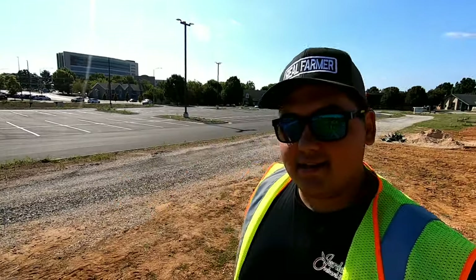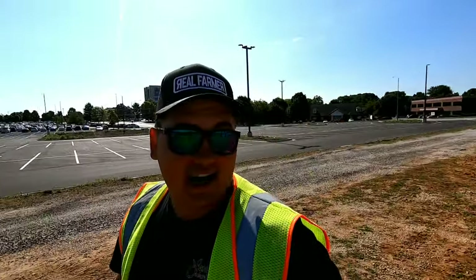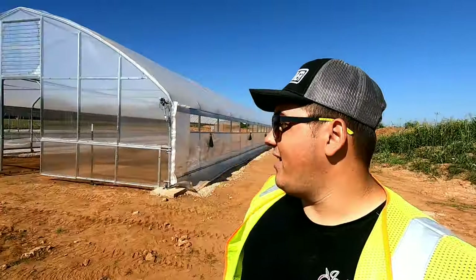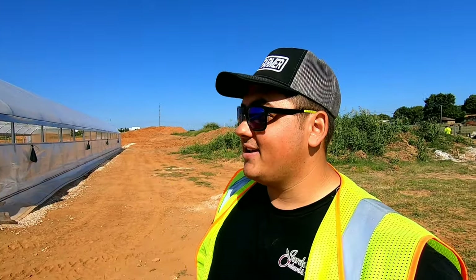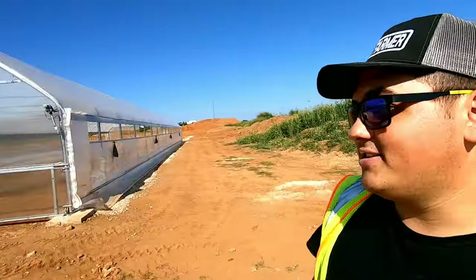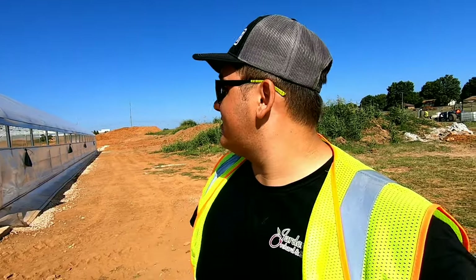I'm going to go ahead and leave his email down in the description box below. Any high tunnel, greenhouse, construction, anything agricultural-based, he's the man to do it — he's an expert. This is already our 10th tunnel installed since he started doing this. We've got two more going on our farm this fall, and he's got three more planned on this property. The diversity of agriculture is growing.